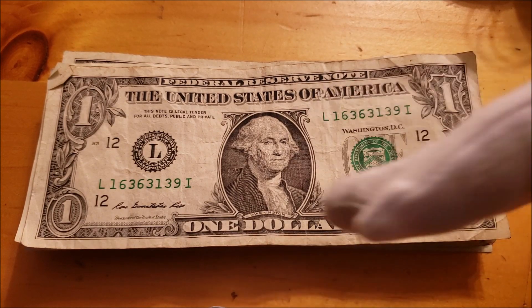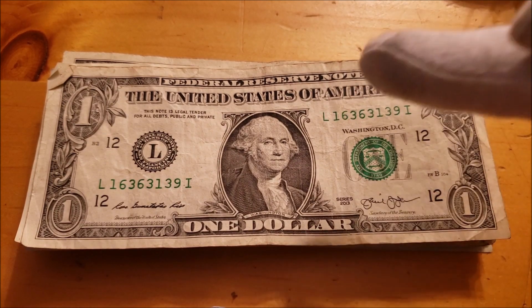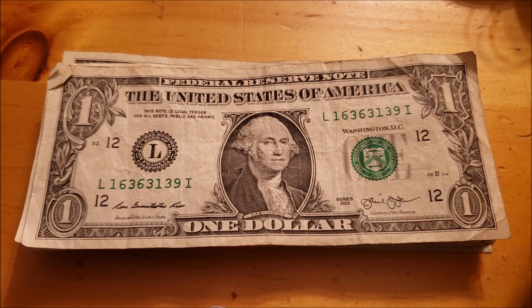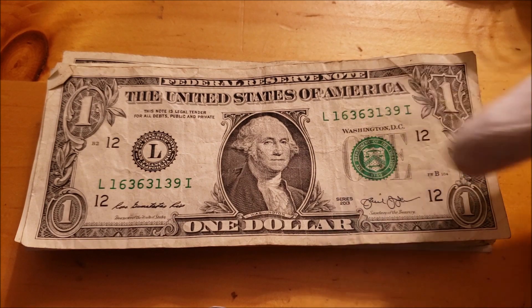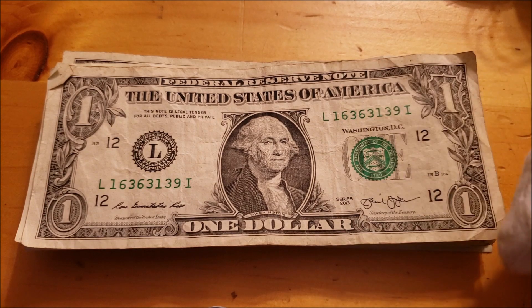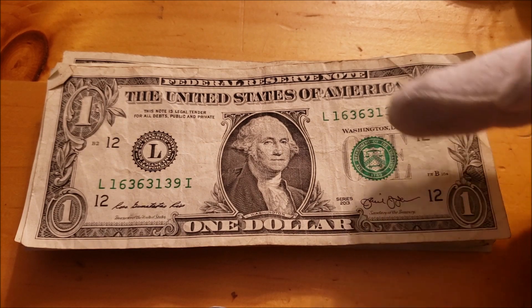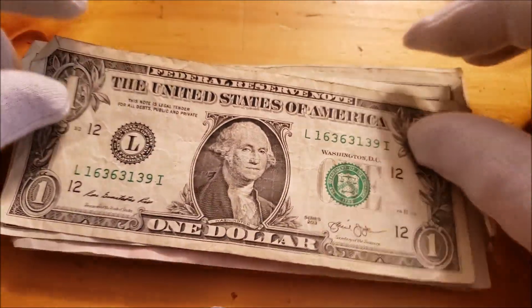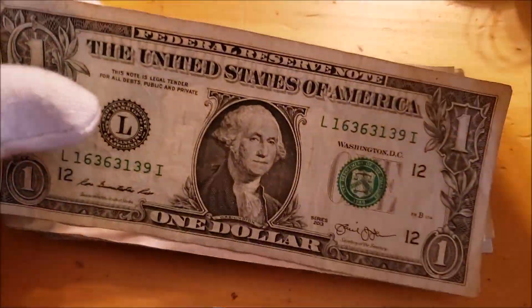One dollar bill, Series 2013, pretty beat up. Interesting serial number — it's almost a trinary note if this nine would have been a six. But interesting that one goes into three, three goes into six — they're all divisible by the numbers that are found in the serial number, so that's kind of cool. But nothing collectible there.